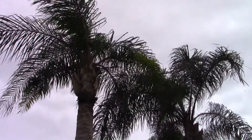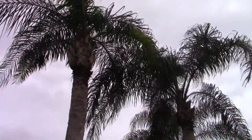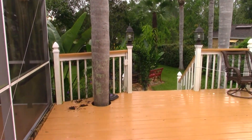Here's the latest Hurricane Irma update. We're still at our friend's house, house-sitting. They're out of state. We've been living at their house for the past few weeks while we're getting our house ready to move into.